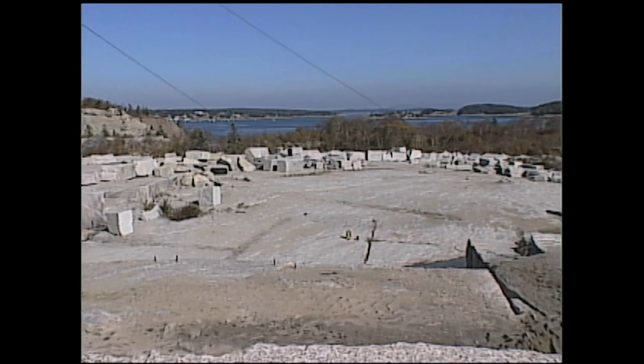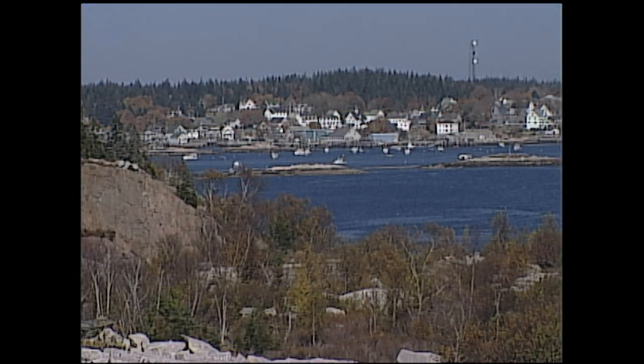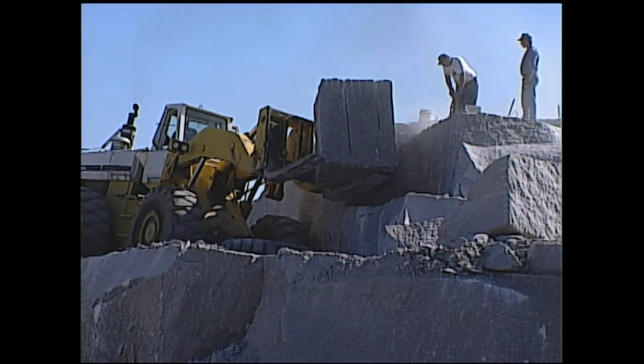We're on Crotch Island just off Stonington. This is the last island quarry that's still functioning in New England. The island is currently owned by New England Stone, and we use this granite exclusively in our business.